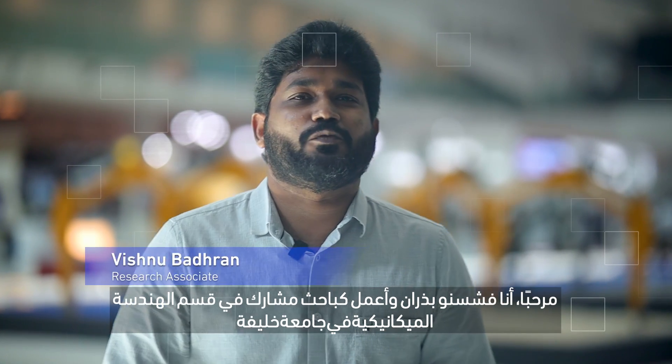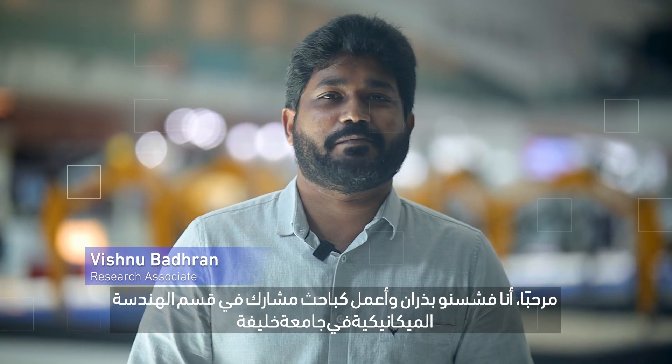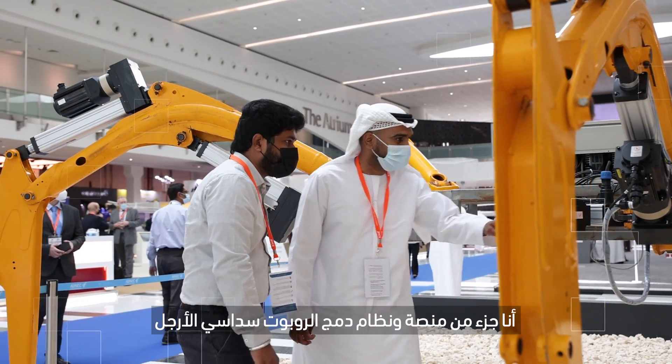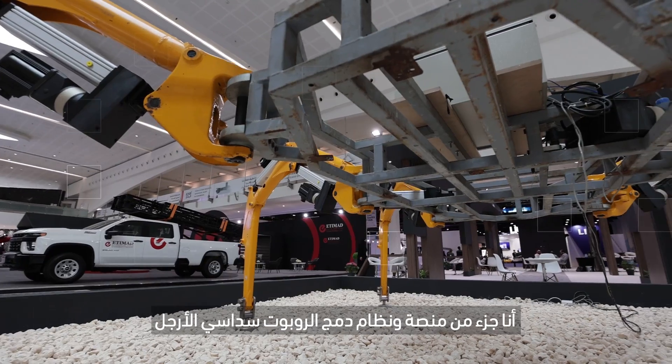Hello, I am Vishnu Badrin. I work as a research associate at the department of mechanical engineering at Khalifa University. I am part of the platform and system integration of the hexapod robot.